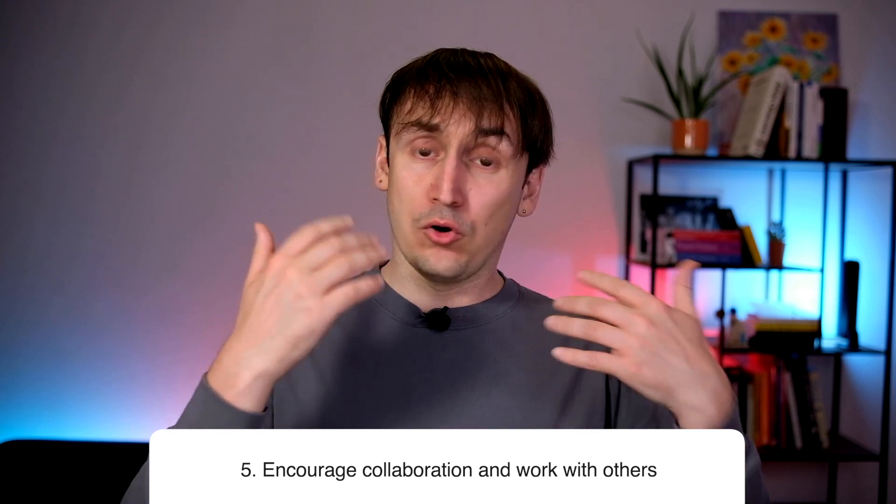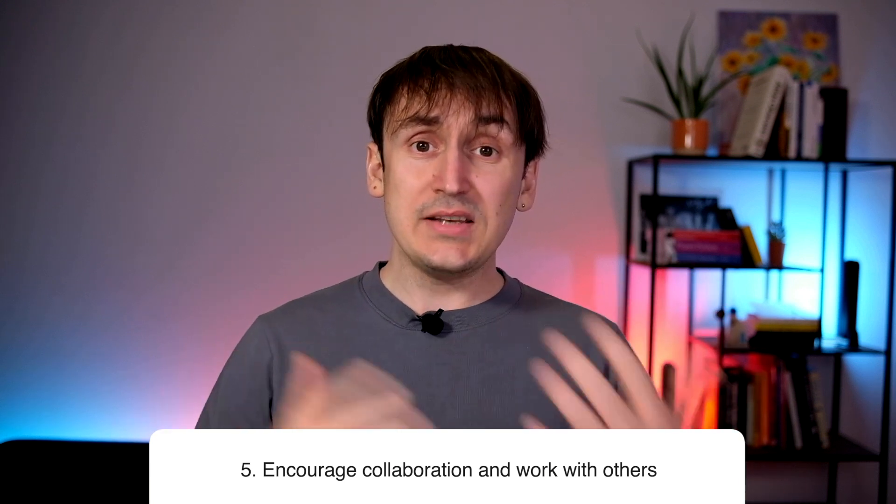Number five: encourage collaboration. In order to ensure that newly written code is of relatively good quality, you want people collaborating with each other. It can be done in a number of ways. Code reviews are very common and a very good practice. Code reviews can be done in a very good or very bad way, so when you introduce this practice, make sure that people actually check the quality of the code — that code review is not limited to just clicking approve five seconds after the request was created.